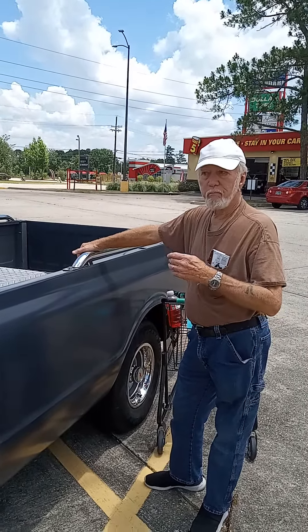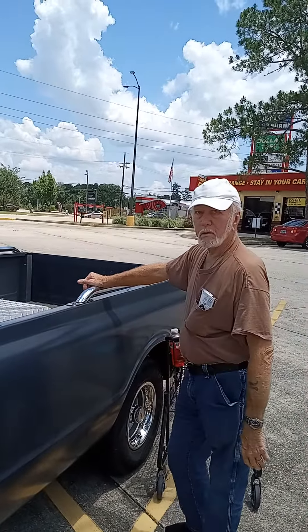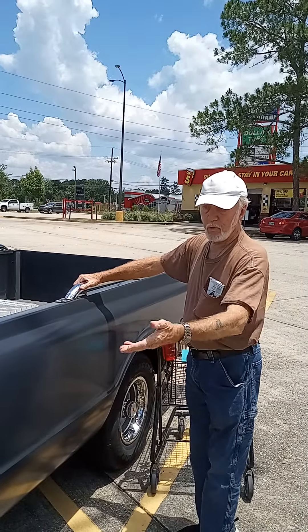You restored it? No, I just had it primed. They just put the primer on it. Got it in the front, sanded it all down, primed it, had the wheels all on it.